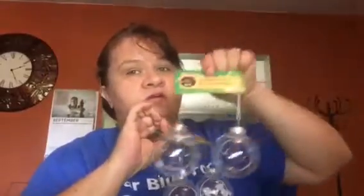Alright, let's get started with our Dollar Tree haul. I have one, two, three, four bags and they're in no particular order, so whatever comes up first. I have two packages of these ornaments — Crafter's Square, there's two in a pack and they're the clear balls.